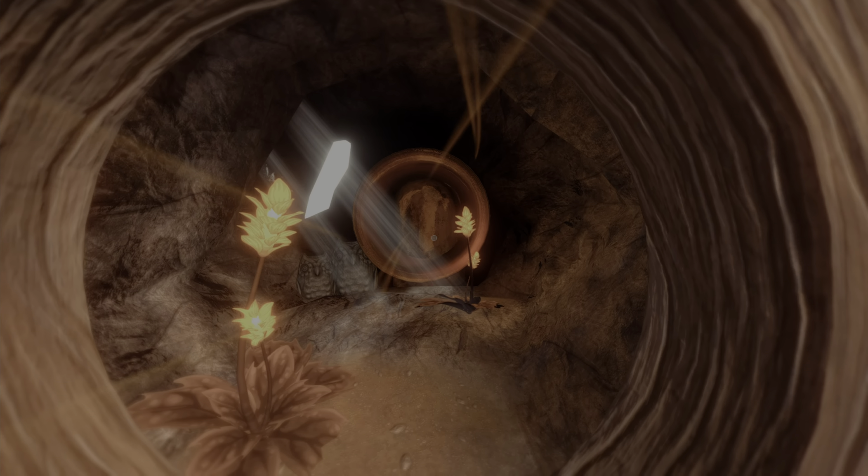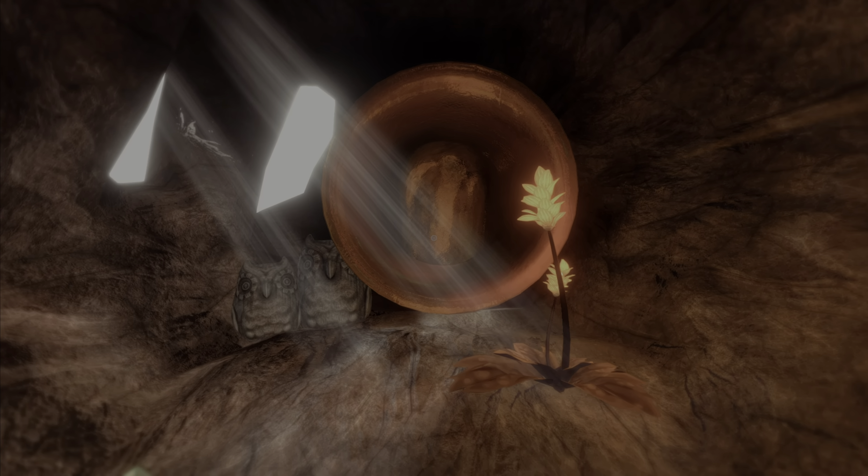Hello guys, this is WatcherJ4 here. Welcome on in ladies and gentlemen — today we're back into the second playthrough of Among the Sleep. We'll continue from where we left off from the last video.